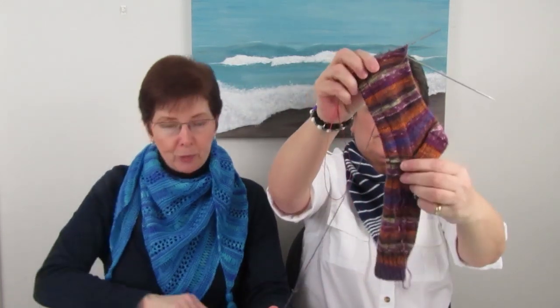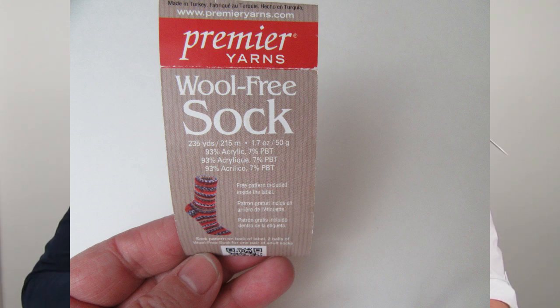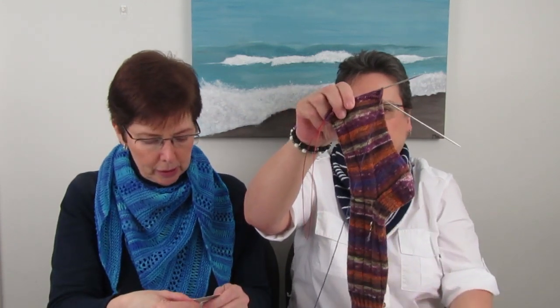Colleen's first work in progress is socks for her son Thomas's girlfriend Taylor, whose birthday is in May. She's using the Katie Lou Sock Pattern by Dragon Pine Designs again because it fits people so well. The yarn is Premier Yarns Wool Free Sock in the colorway Meadows — purple, orange, brown, and pops of brilliant yellow-green.